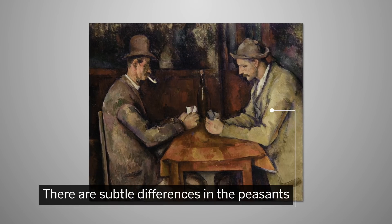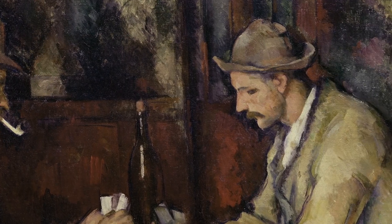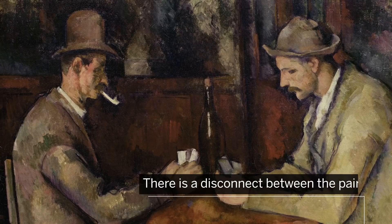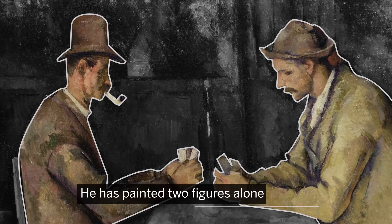There are subtle differences in the peasants. The man on the left wears a top hat and enjoys his tobacco, while his opponent is slightly rumpled in demeanour. There is a disconnect between the pair. Cézanne, who once remarked that there was safety in solitude, here paints two figures alone together.